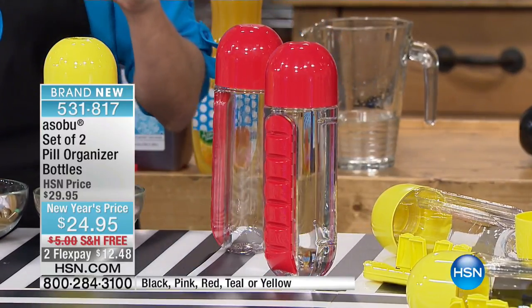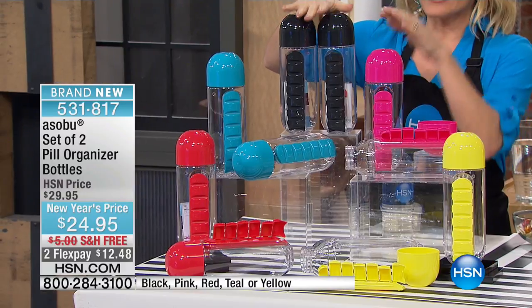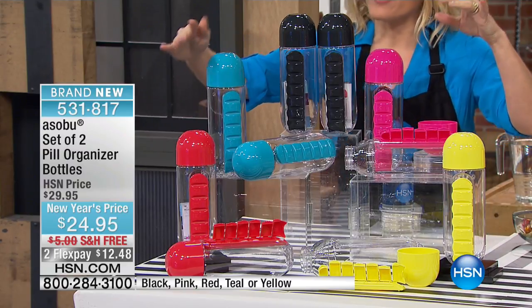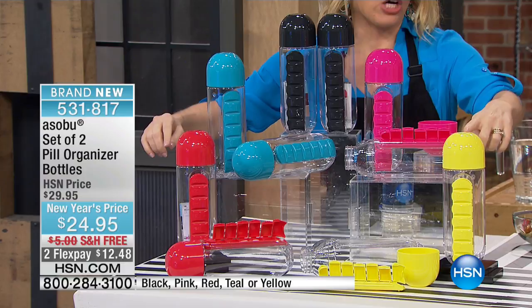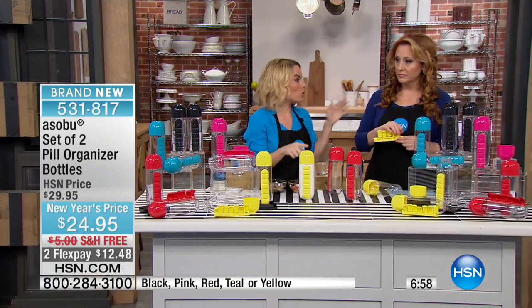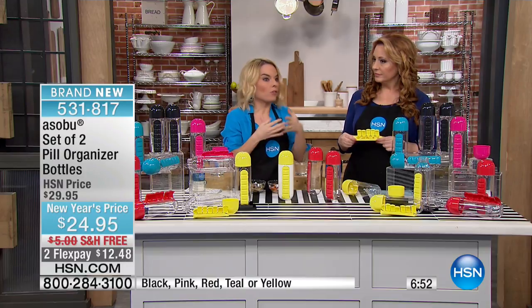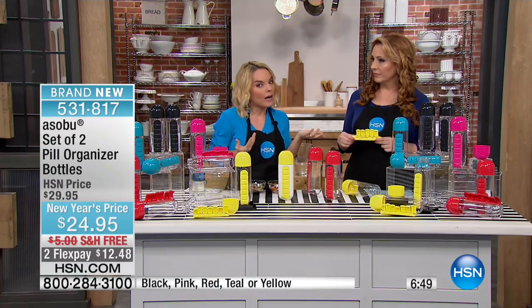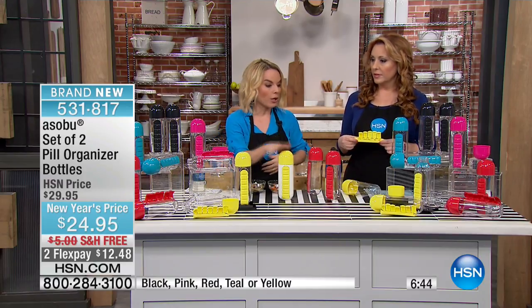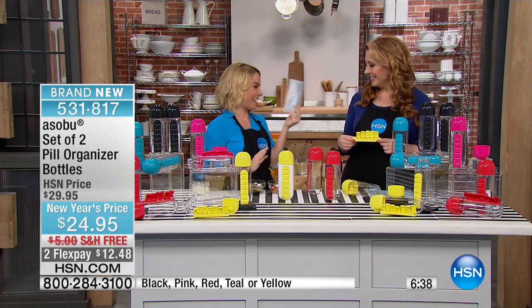You have color choices — you're going to get two of the same color. If you like black, you can do black. We also have pink, a turquoise-y blue, red, and yellow. Normally we sell just one of them for around $16–$17 by itself, so we're giving you the chance to get two home to use — maybe for a household of a few folks.